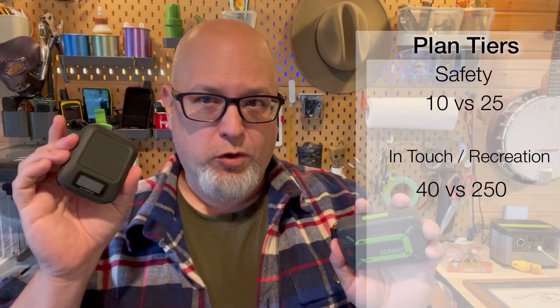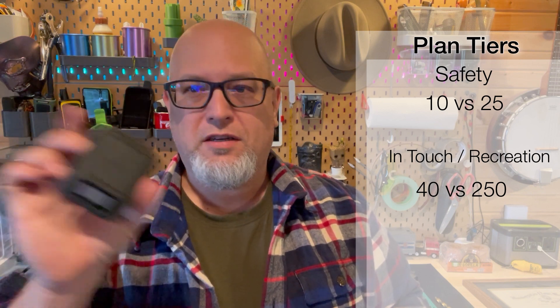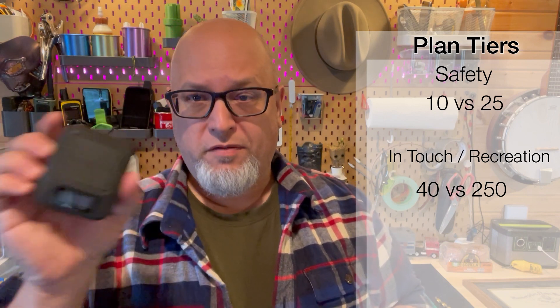Let's look at the middle tier anyway. On Garmin, the Recreational plan goes from 10 to 40 messages — and that applies to all inReach devices, not just the Messenger. On Zoleo, moving from the Safety to the InTouch plan takes you from 25 to 250 messages — a huge jump. So the middle tier best value clearly goes to Zoleo, which is notable since both use the Iridium network and charge per the same operations.